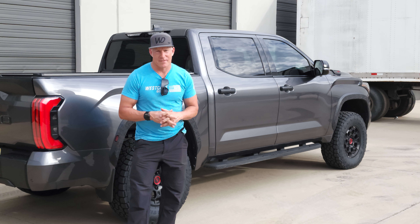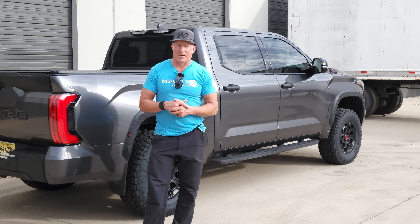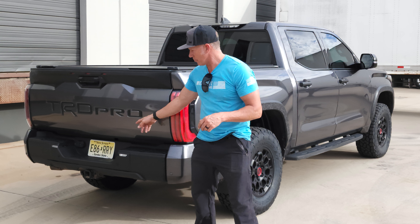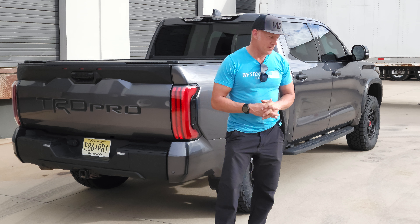Hey guys, Jeff with Westcott Designs. Normally I stand at the front of the truck, but now I'm standing at the back of the truck. The reason why is because I want to share with you — it's not that they have a house out here, it's that they drove all the way from New Jersey.